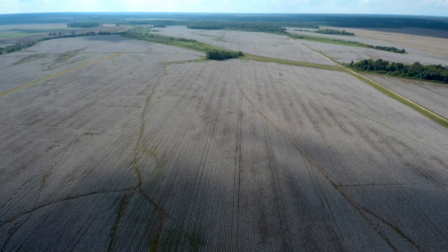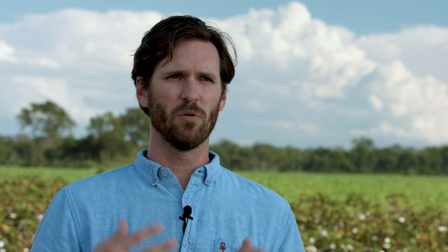They're fourth-generation farmers with over 20,000 acres of farmland who want their tradition of cotton farming to continue for generations to come. What we had to do was become more efficient and be more sustainable. And these things that are considered sustainable are things we've been doing for a long time, because it's what's kept us in the game — it's helped us make a profit to continue on.